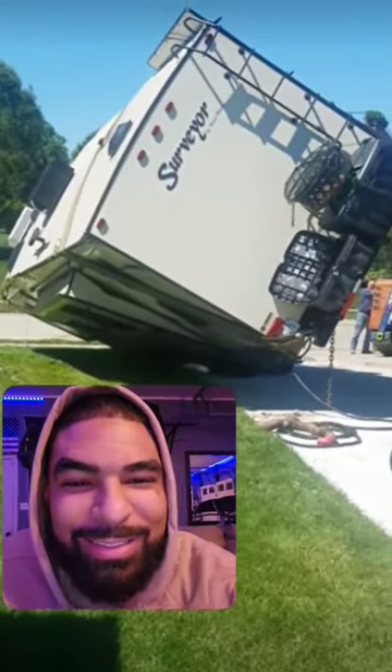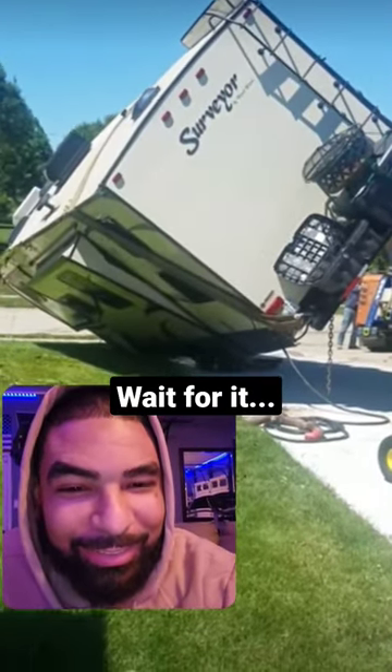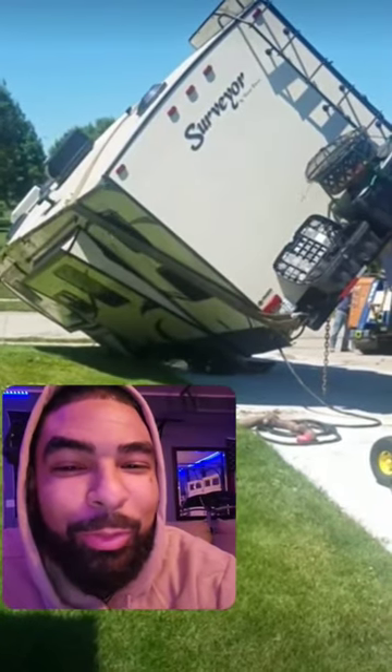I got so many questions. How? Why is the tractor there? Were they trying to flip it over and pull it with that?